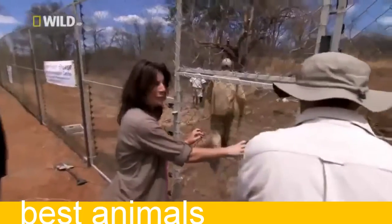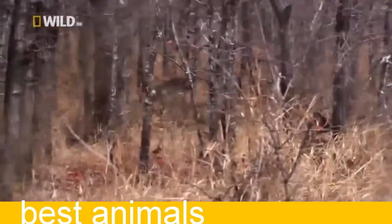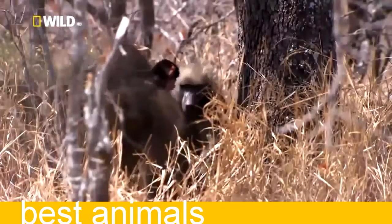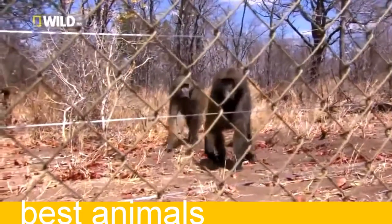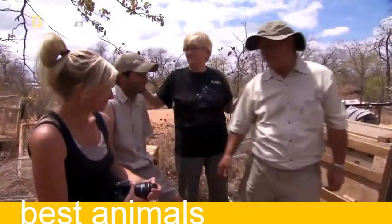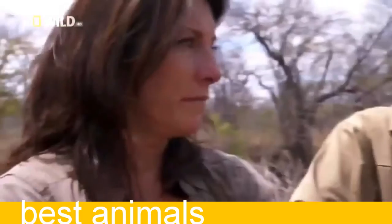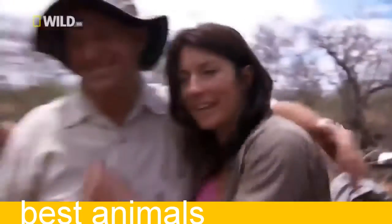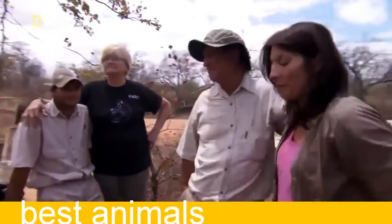Everybody thinks their society is based on aggression, but it just isn't. It's about kids. This is a group of animals that come from as far as 1,000 kilometres away from each other, and yet they form this incredibly tight family group — they'll do anything to protect each other. You can't not be moved by this — it's an amazing, amazing moment.